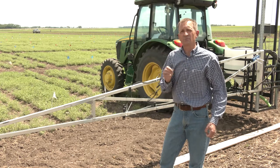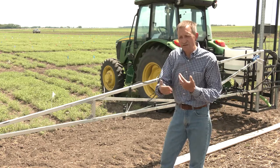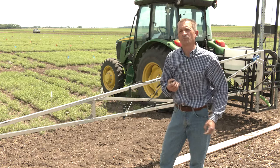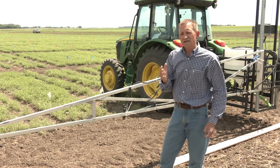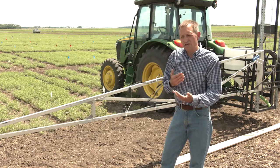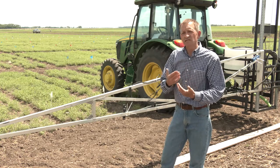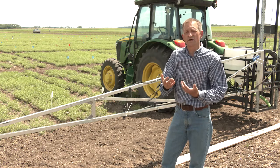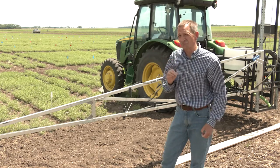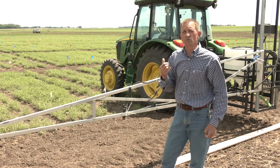Starting last year we began looking at both spray volume and droplet size. While droplet size is cheaper to implement — all you have to do is change your tips and set your pressure appropriately — it still takes time and sometimes money if you have to purchase new tips. The lack of data telling us how much response we can get really limits how much these practices are utilized. Because this disease is so critically important, we began in 2019 to look at these questions very rigorously.